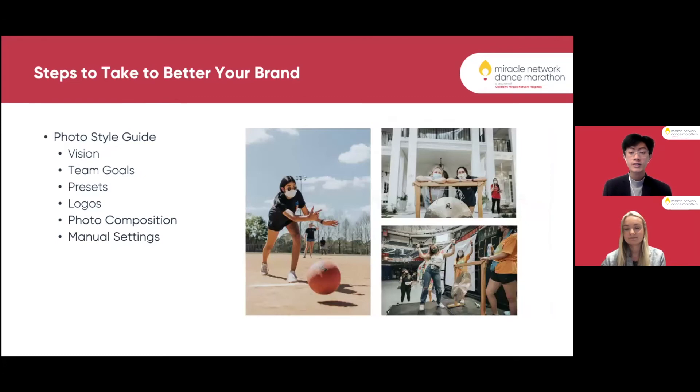Another thing to include in your photo style guide is photo composition. This is a great way to establish set rules and things to look for when taking a photo — mentioning things like the rule of thirds, filling your frame, leaving negative space, and cutting subjects off naturally. These are things you can include to teach your multimedia team or any photographers in your organization on how to capture photos throughout the year.